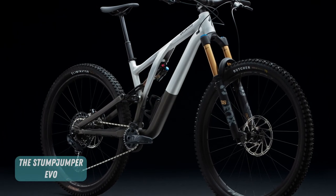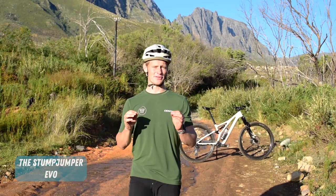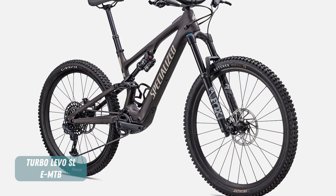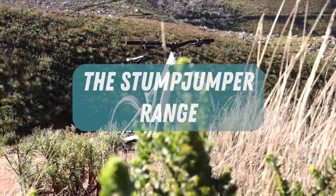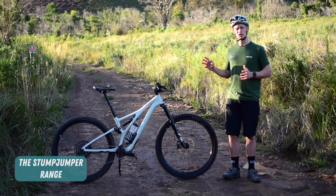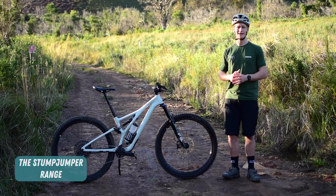The Stumpy Evo employs 150mm of travel out back paired with a 160mm fork and is very gravity-orientated. Specialized also has a strong range of e-mountain bikes, of which you could say the Stumpjumper is mirrored by the Levo SL. The bike that we've got here is the Stumpjumper Expert and we're going to take a look at where that fits into the model range available here in South Africa.